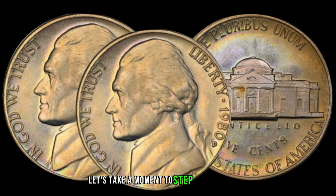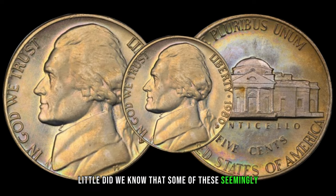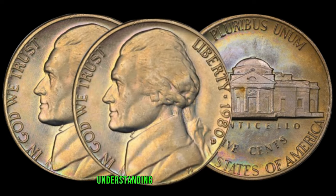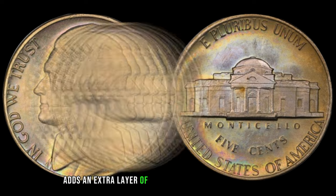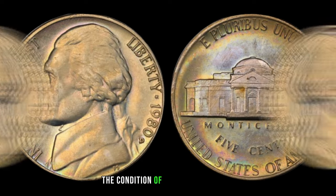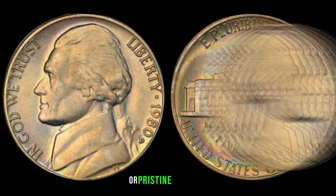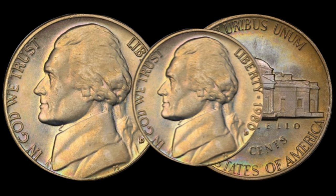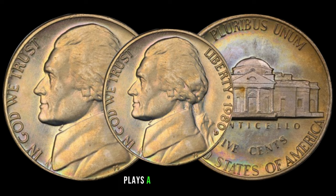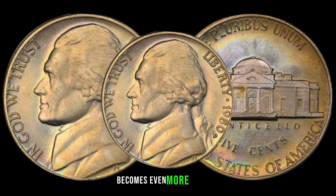Let's take a moment to step back into 1980, the year these nickels were minted. Little did we know that some of these seemingly ordinary coins would become sought-after treasures in the world of numismatics. Understanding the historical context adds an extra layer of fascination. As with any collectible, the condition of the 1980 Jefferson nickel is crucial in determining its value. Nickels in mint state or pristine condition are naturally more desirable. Rarity, driven by factors such as low mintages or unique errors, plays a significant role, and when combined with growing demand among collectors, the potential value becomes even more enticing.